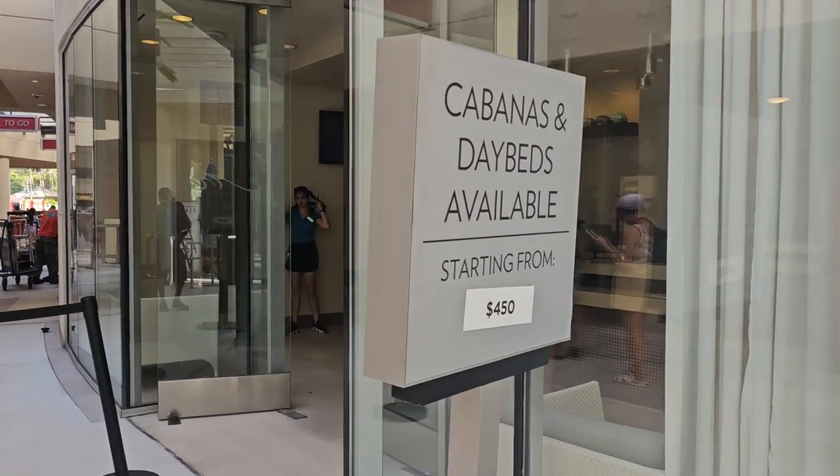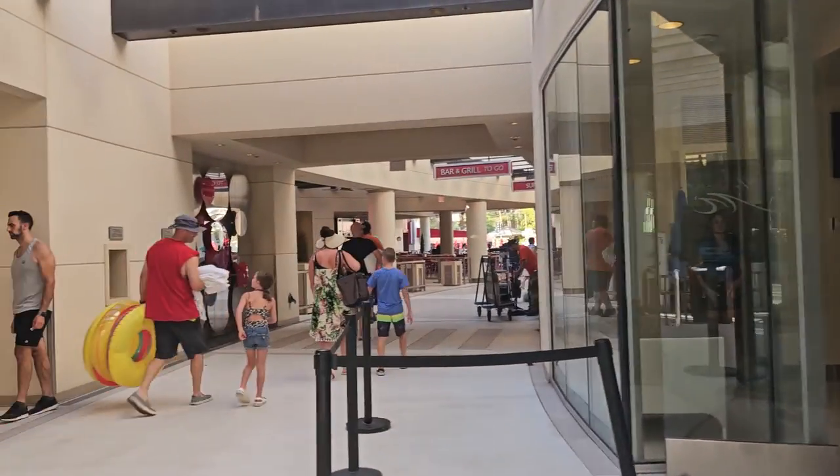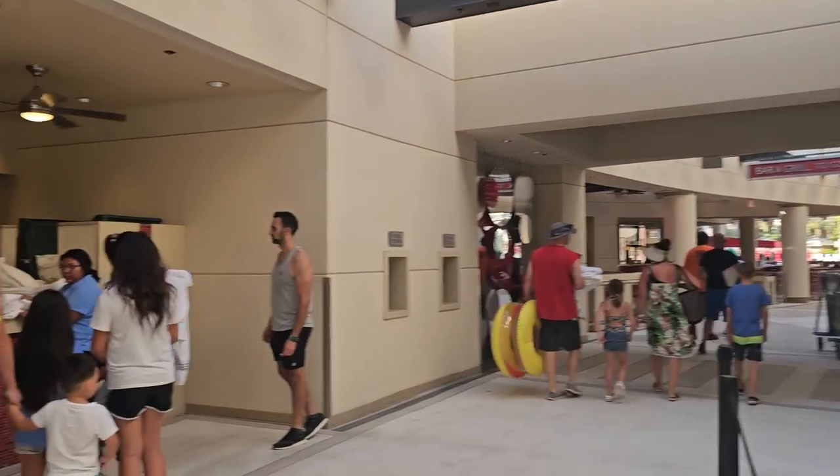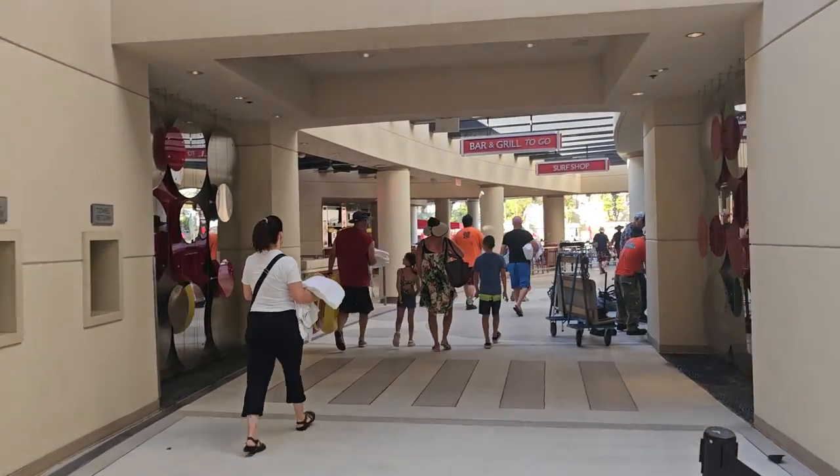So if you want to get a cabana or a daybed, which is absolutely something I would look at, they get pretty pricey. Here yesterday on a Sunday, those were $500. Now you can get towels — that comes included with your room fee.